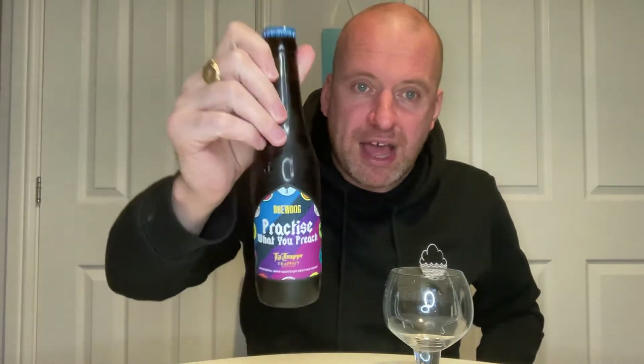Time for another beer review, and I am super excited to try this one. This is a collab with La Trappe, the Trappist brewery, and BrewDog — this is 'Practice What You Preach', a quadruple with Scottish heather honey, 10% in a 330ml bottle. I picked this up off BrewDog's website.